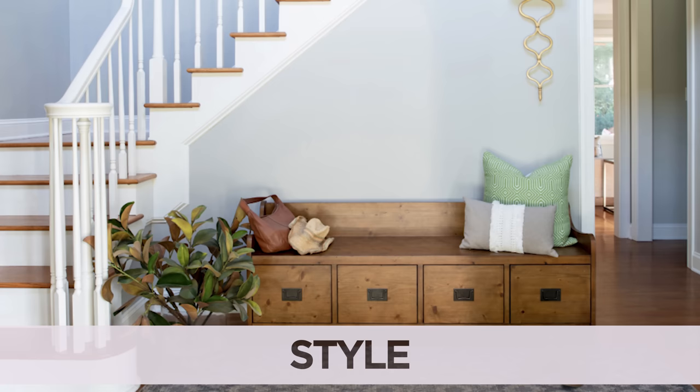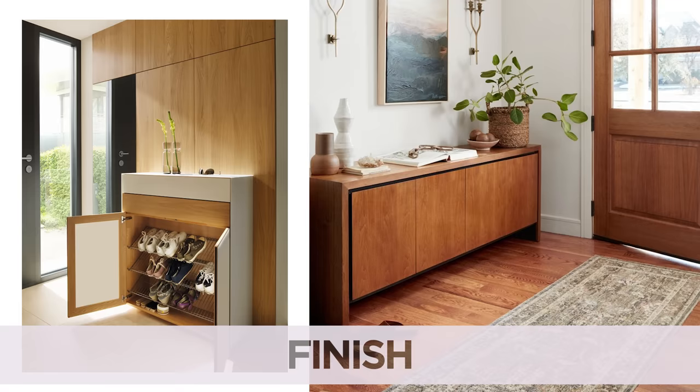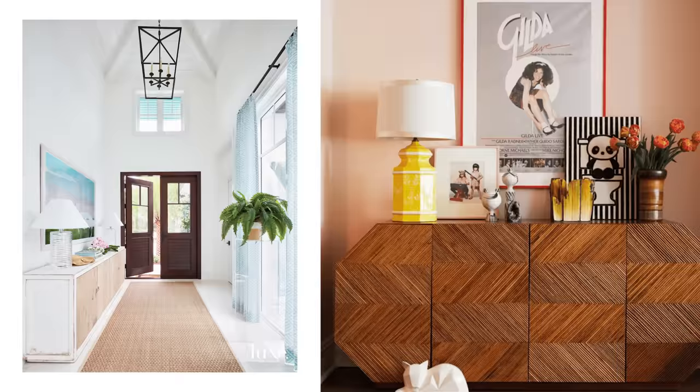Now that you understand how the shoe rack needs to function, let's talk about style. I'm always looking for something clean, minimal, that vibes with my interior aesthetic — bonus points if I can hide my shoes in plain sight. And lastly, you want to prioritize the finish. The piece needs to be sturdy, solid, and super well made, especially if I want it to last for a long time.